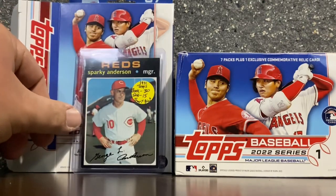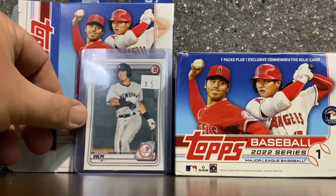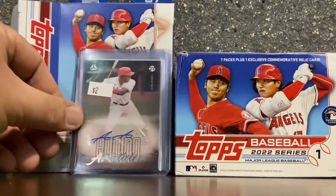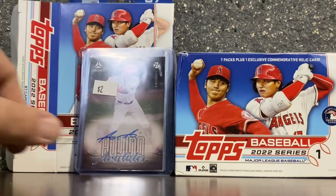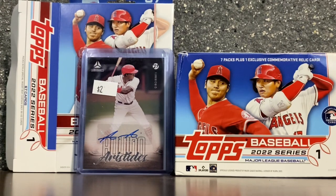Now some purchases that I'm pretty excited about. First of all, a Sparky Anderson card from the 1971 Topps set. I've been putting together a collection of Sparky over the last year or so, so I'm happy to add that to my collection. I picked up a couple rookie cards of Anthony Volpe, doing a little prospecting there. This is a great deal — $2 for an Aristides Aquino autograph card. I know he's not quite the same since his big breakout performance, but for $2, I'll definitely make that purchase.